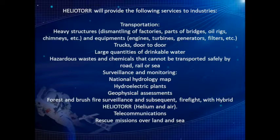Heliotor will provide the following services to industries. Transportation of heavy structures, dismantling of factories, parts of bridges, oil rigs, chimneys, and equipment such as engines, turbines, generators, and filters. Trucks, door-to-door. Large quantities of drinkable water. Hazardous wastes and chemicals that cannot be transported safely by road, rail, or sea.